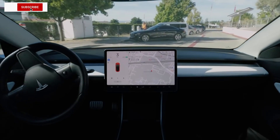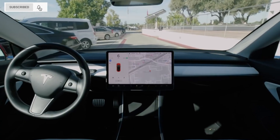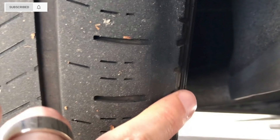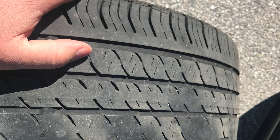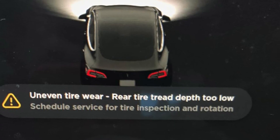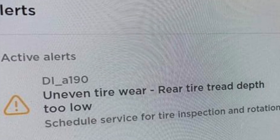Tesla brings a nifty little upgrade to its software, which can now display the status of the car's tires. The new feature shows if your tires are worn and the tread depth is too low. The system also detects if the tires are wearing unevenly. The software advises the driver to schedule a tire inspection and rotation. But how does it work?